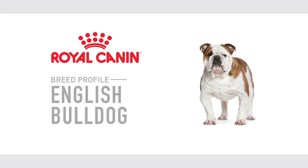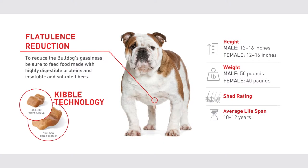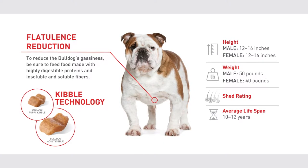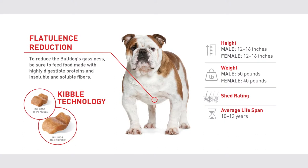English Bulldogs have unique bodies that require a little extra TLC. Gas is a result of their shortened GI system, so look for food with highly digestible proteins, insoluble and soluble fibers to help reduce gas.